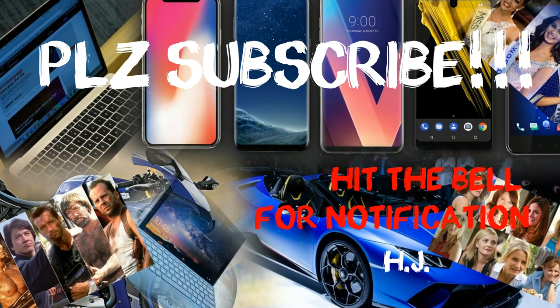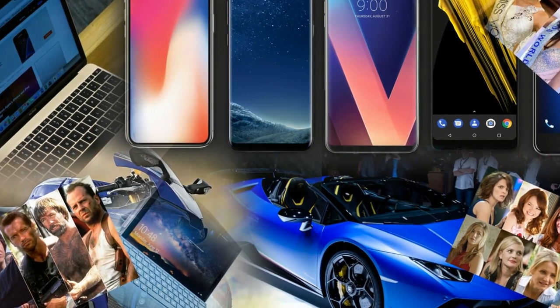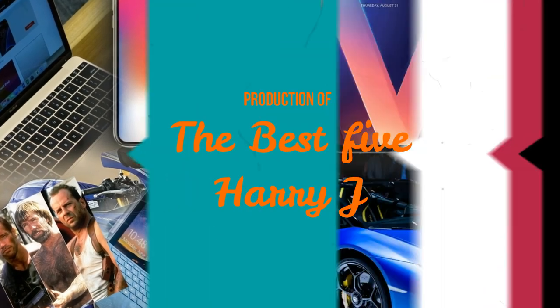If you like this video, please subscribe to my channel and hit the bell button, and please give me a like for this video. Take care, till then bye.